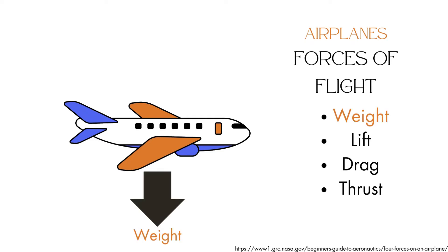Weight is the force that comes from Earth's gravity — it's the same one that keeps you and me from floating into the sky. Lift counteracts weight, allowing objects to rise off the ground. In airplanes, this is created through aerodynamic wing shapes.